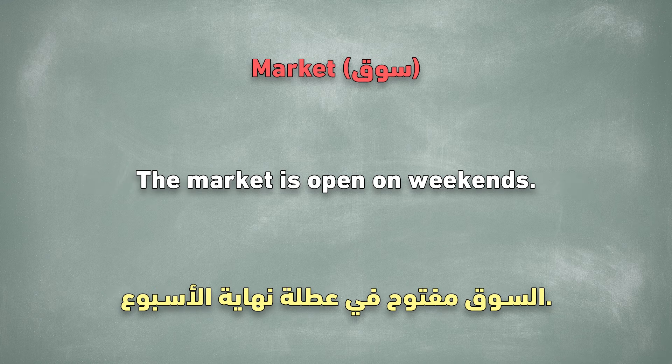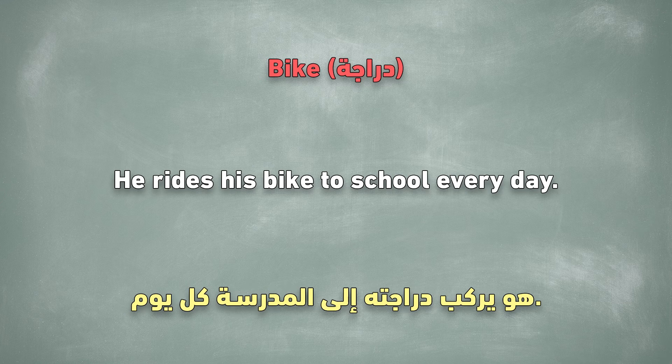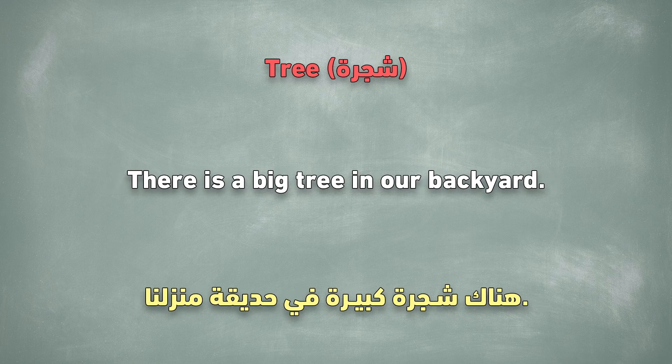Market. The market is open on weekends. Bike. He rides his bike to school every day. Tree. There is a big tree in our backyard.